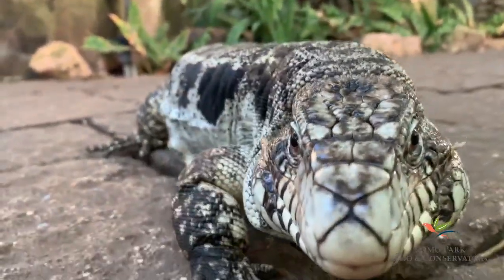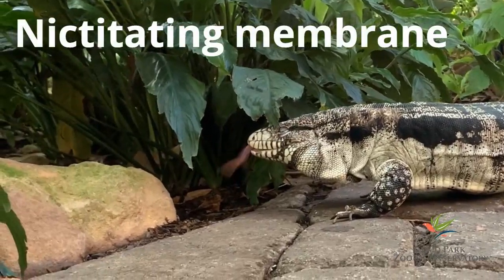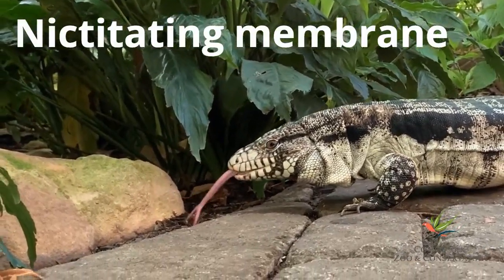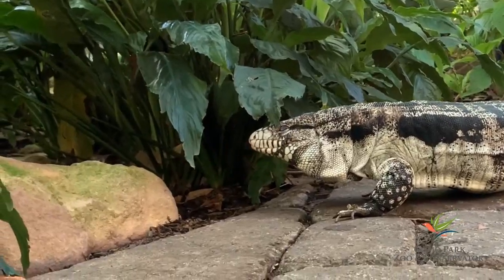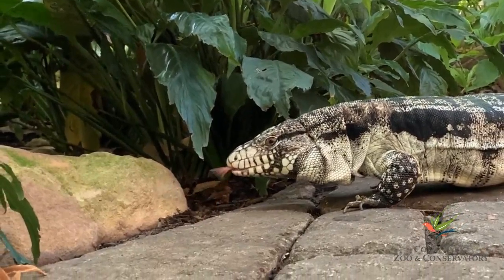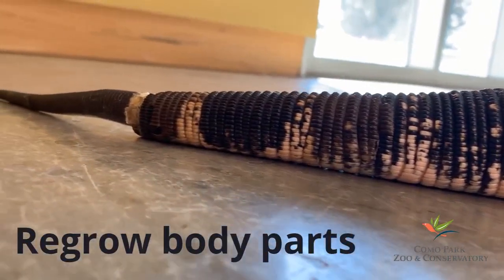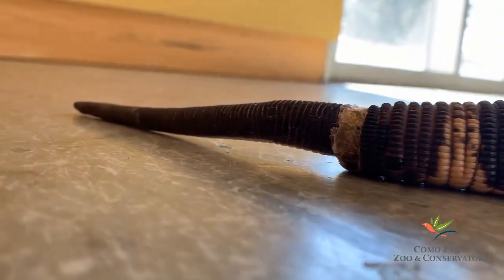Watch how Turbo uses her tongue to smell what's around her. Reptiles also have a special second eyelid called a nictitating membrane that protects their eyes. See how it protects Turbo's eyes from getting poked by the plant? Let's watch that again.